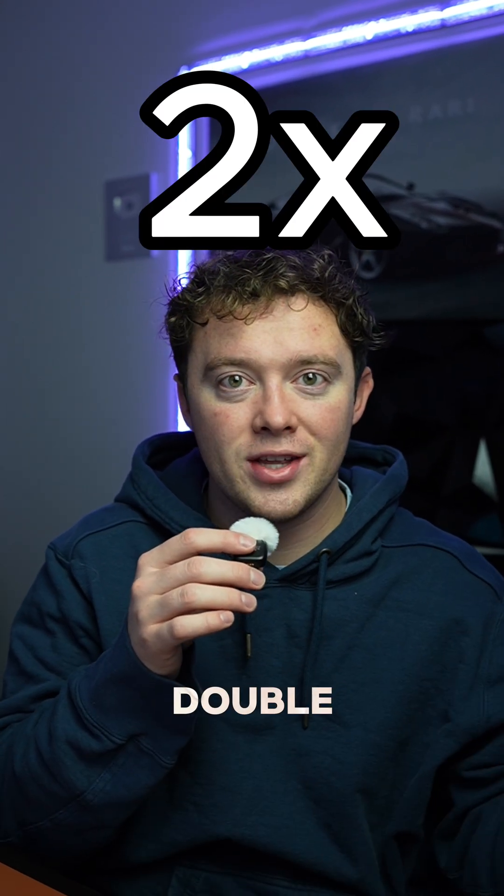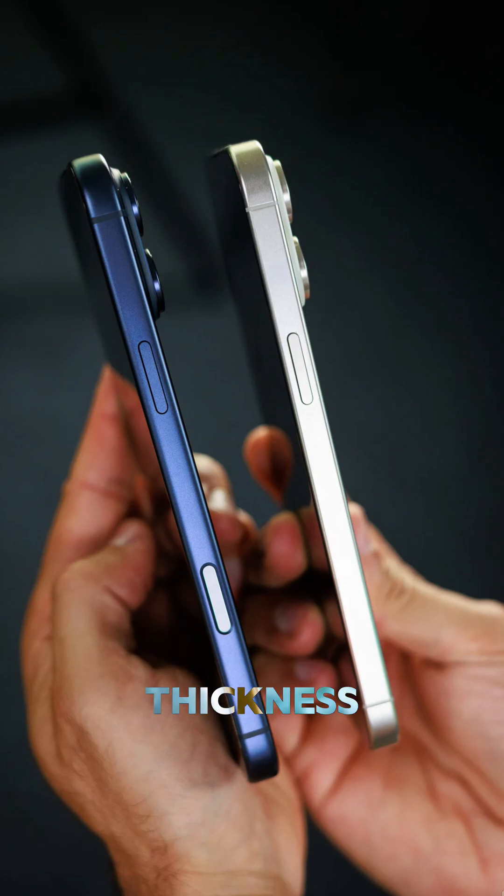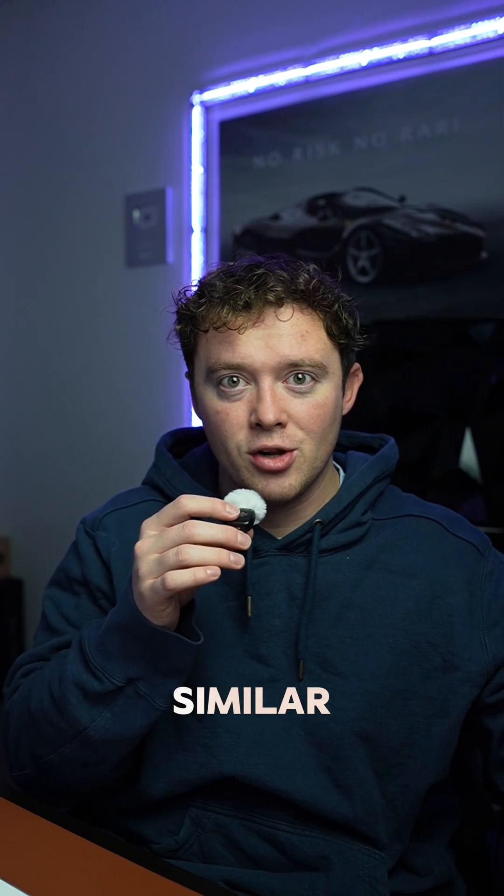We're talking almost double the size of the battery in the same space. They're about the same thickness, maybe slightly heavier, but very similar overall.